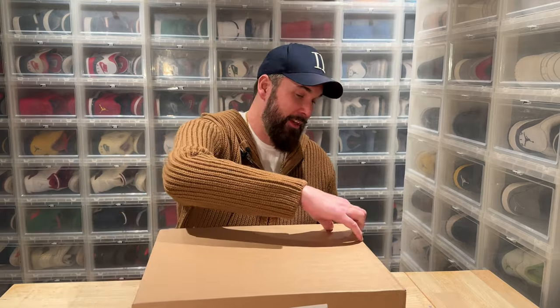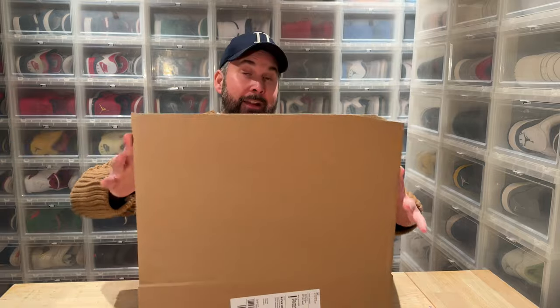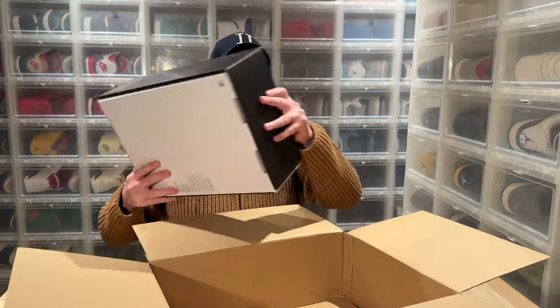Hi everybody, this is Serp Kjer, back another day with another unboxing. Here we have the Air Jordan Gratitude. You've seen a bunch of videos of these shoes — there have been two pre-drops and I missed them both, and at first I didn't feel any need for them.